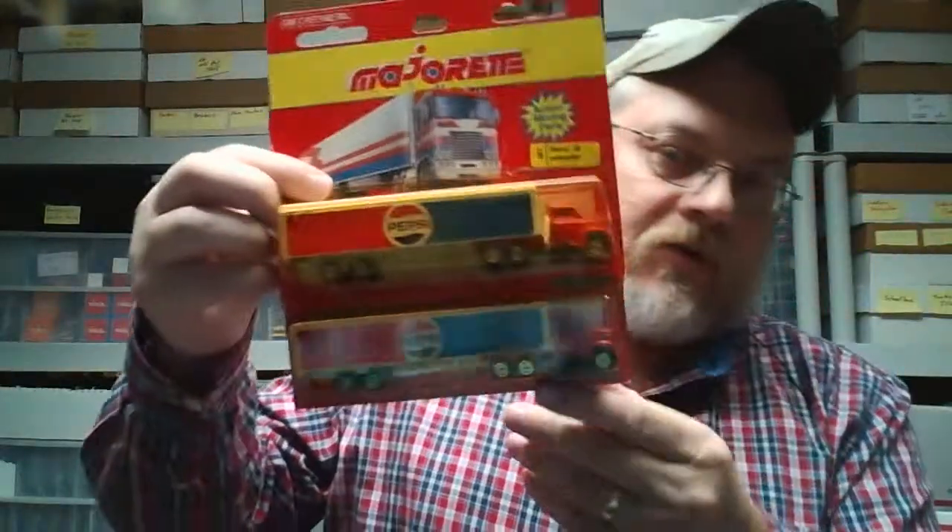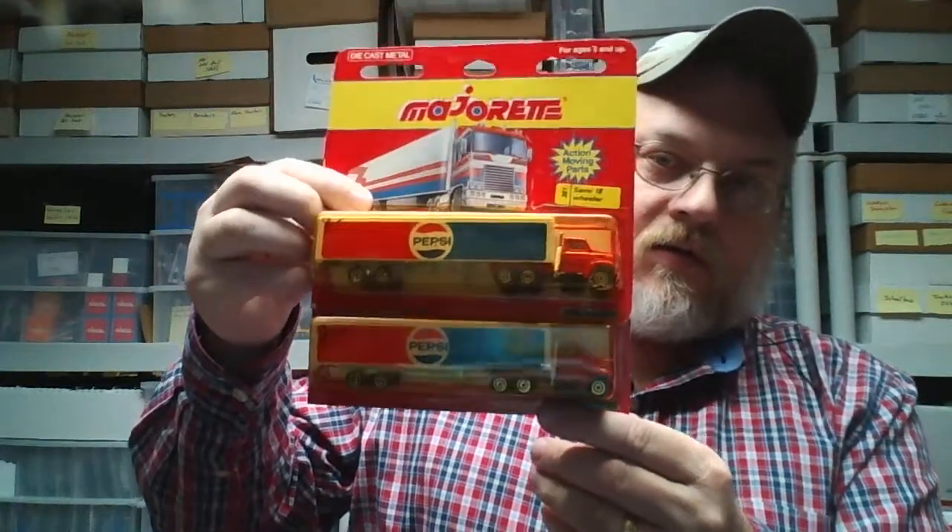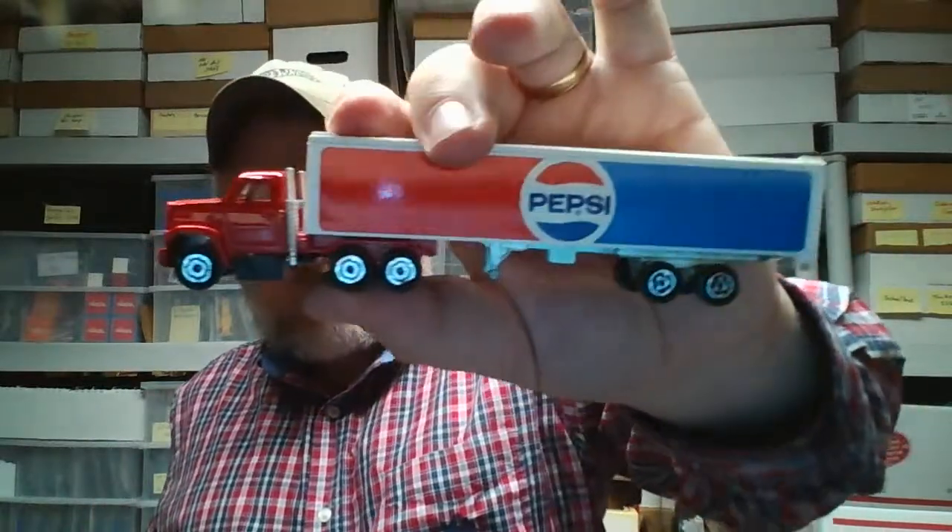I also have a couple of these Majorettes on a card and they're both yellowed pretty bad, so let's open one of these up. It comes open real easy — so yellowed out, that is. The truck doors open in the back — well, they will open — I'm afraid they might be brittle and break.